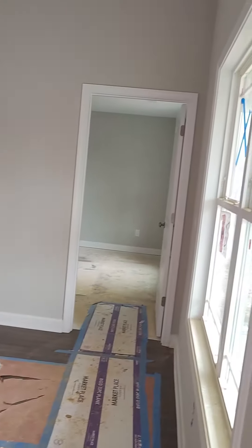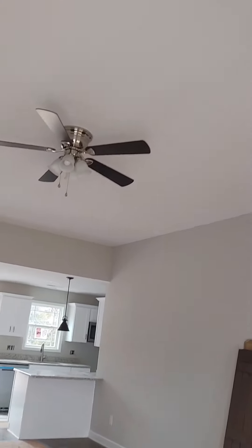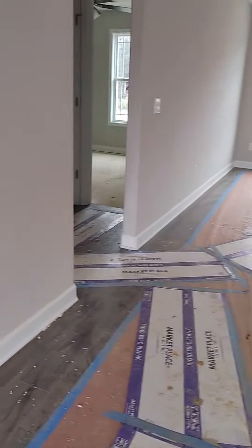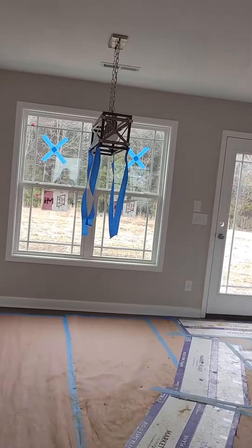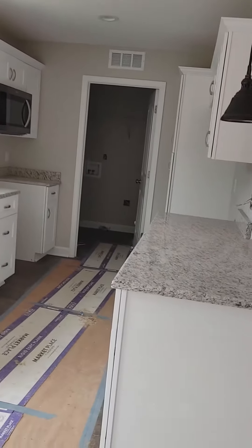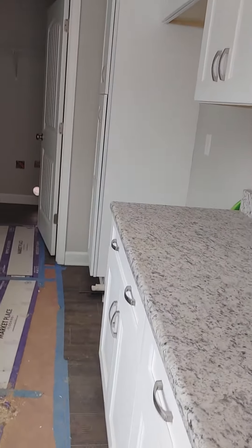Wow, when we walk inside there is a really nice ceiling height. The floors look like they are just great. You walk into the living room and then come into the dining room, and in this specific property they've got really nice granite countertops and really nice hardware.